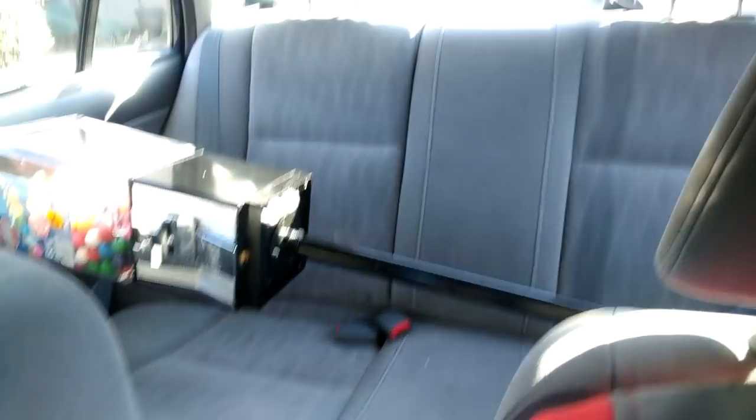I just dropped off the machine at its new home at the barber shop — hopefully it does well for me there. Now I'm going to head home, get one more machine all set up and ready to go. Just going to get a single head gumball machine ready and put that one in my mom's bakery. After that I think I'm going to call it a day — two locations in one day, I'm pretty happy with that. Got the last machine here in the back seat heading out to the bakery.